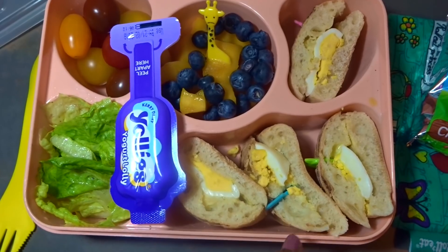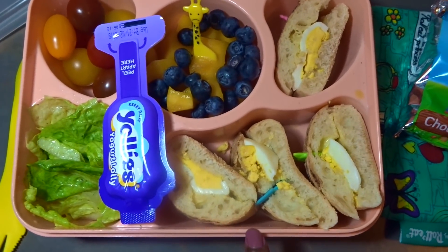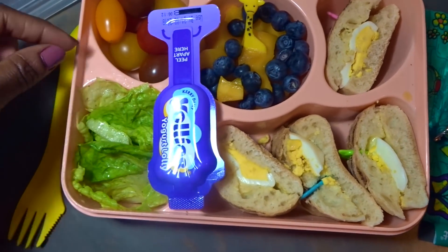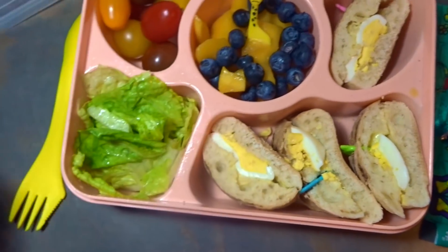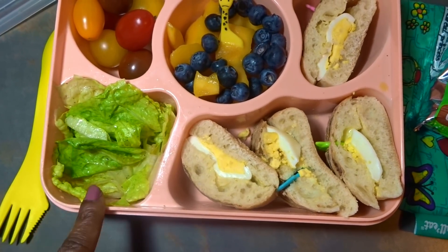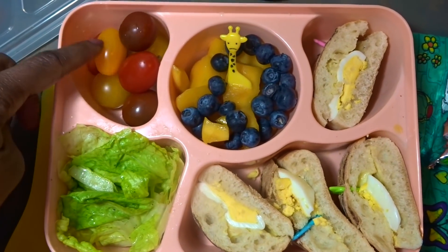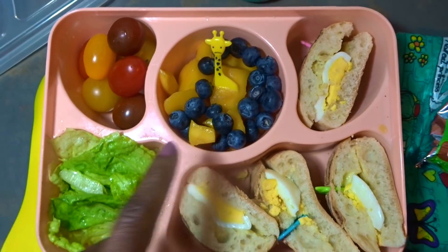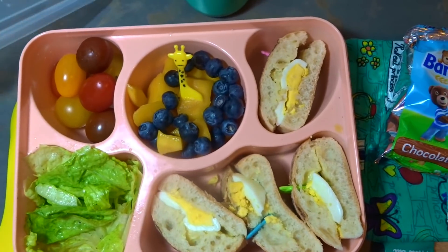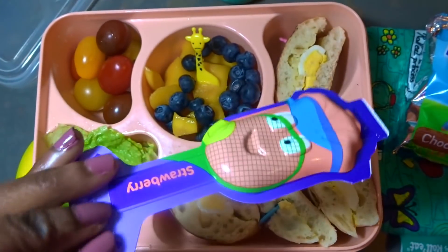For today Tuesday her main lunch is this panini egg sandwich — one panini cut into four slices. She has a lettuce salad with black pepper, a bit of olive oil, lemon juice, and a pinch of salt. She also has a variety of cherry tomatoes, some mangoes and blueberries.